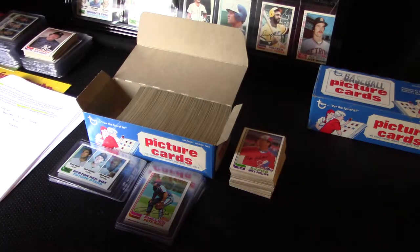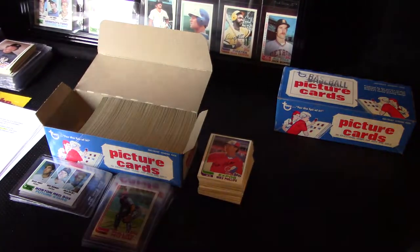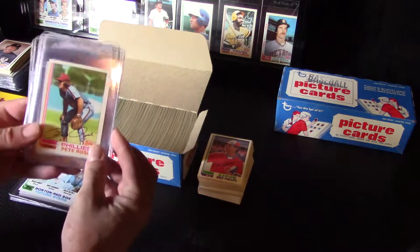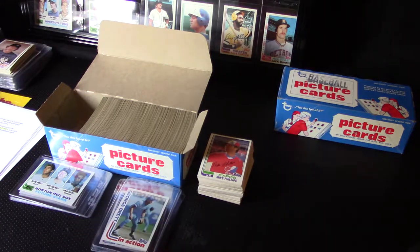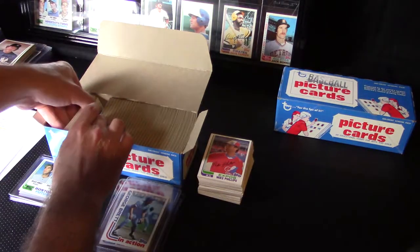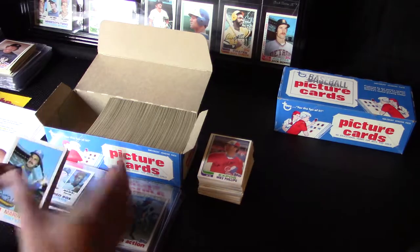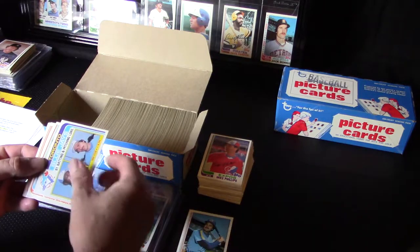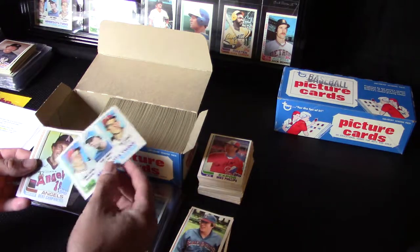All right, here we go on part two of the 1982 Topps vending box, or as I like to refer to it, one giant pack of cards. We've done pretty well so far and got stuff on the first part of the video sleeved. No Cal Ripken Jr. yet, but I'm sure it's coming. We haven't even barely broken a quarter of the box, so a long way to go. A lot of good cards so far, let's continue.